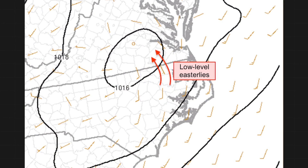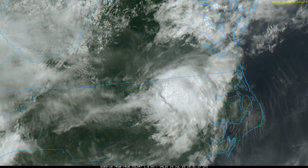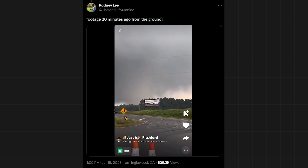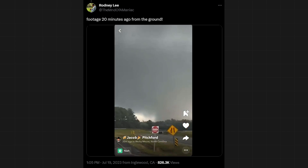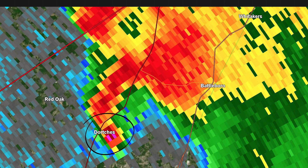That's exactly what happened on July 19th, when a remnant MCV bolstered low-level easterlies over North Carolina. Here's a look at that MCV on satellite — see if you can spot a weak swirl in the cloud cover. That enhanced shear, or change of wind speed and direction with height, produced a monstrous EF3 tornado in Nash County, North Carolina. It was so powerful that debris was lofted to 20,000 feet, appearing as an ominous purple splotch on radar.